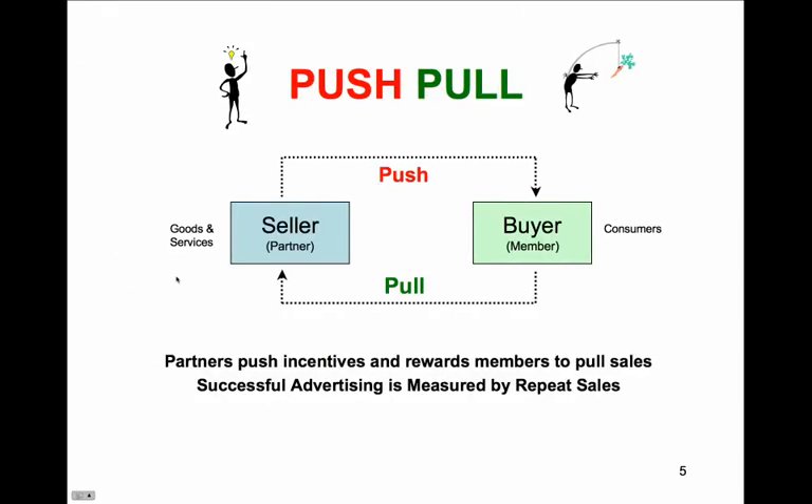Here's how the ProcCity app works. Sellers push incentives and rewards to mobile devices to increase sales. Members in the area receive incentives and rewards to redeem immediately or to save them in their wallets for later.